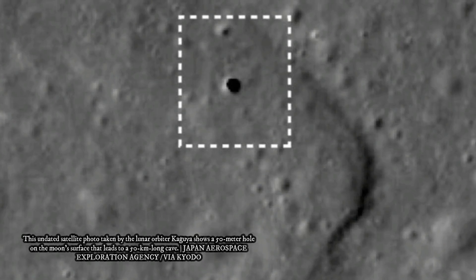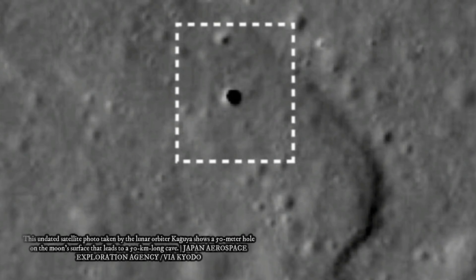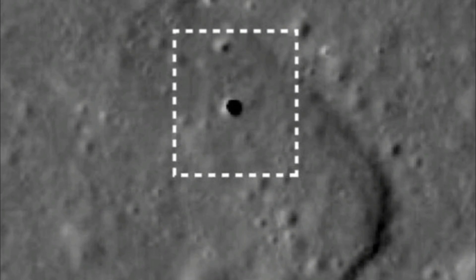The team, which included scientists from NASA and Japan's space agency JAXA, combined radar and gravity data to make the finding.